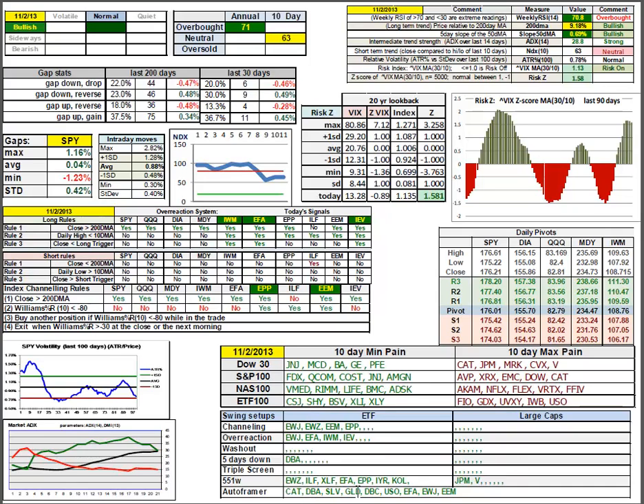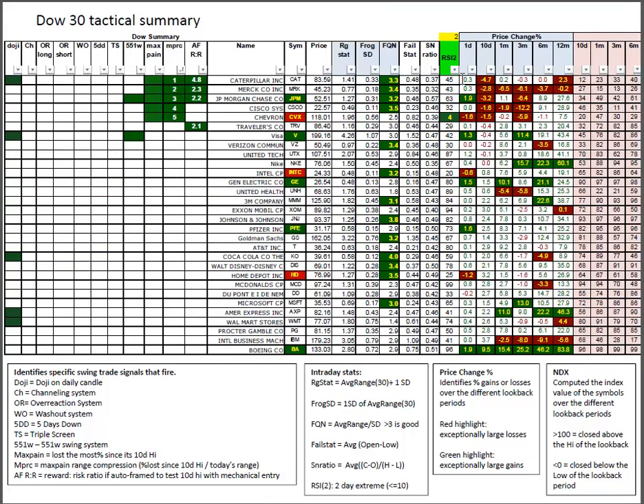A handful of good candidates for the autoframer at 2-to-1. Chevron should be of interest — it comes in at 4 on the RSI 2, was a percent loser on Friday, and is number 5 on the max pain range compression. We've got Caterpillar, Morgan, and Travelers all testing out better than 2-to-1 on the autoframer. And then some 551s in JPMorgan and in Verizon.